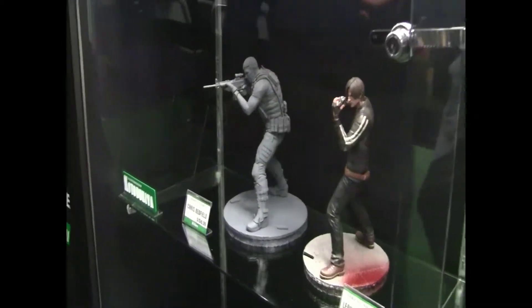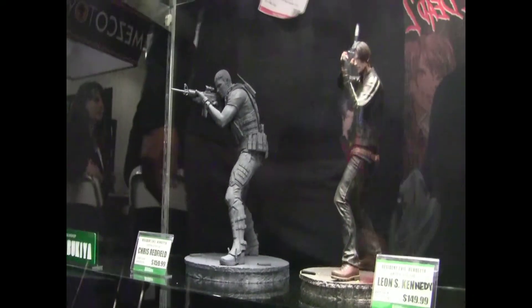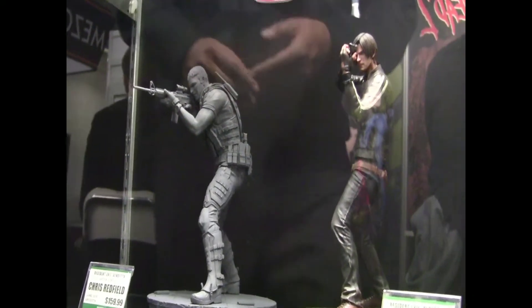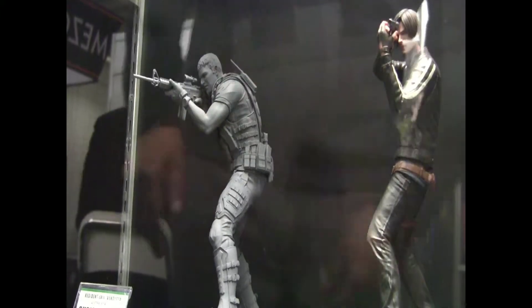For video game fans, we're offering two statues from the recent animation Resident Evil Vendetta — Chris Redfield and Leon Kennedy. These are 1/6 scale and we expect these to arrive to retailers early to mid-summer.